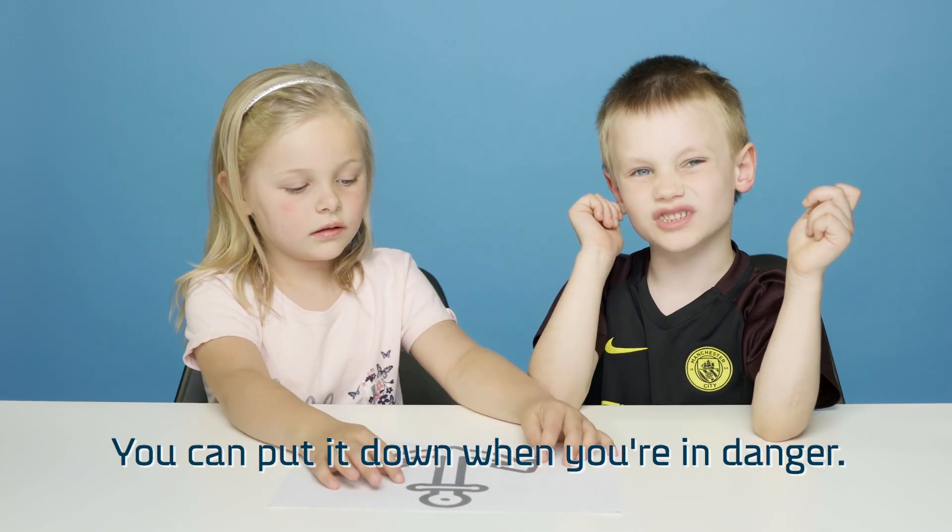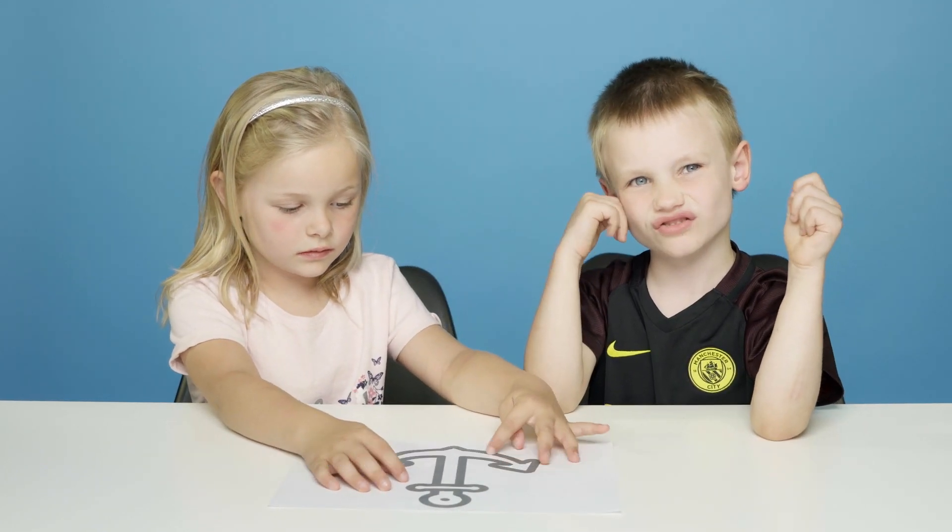That's anger. You can put it down when you're in danger, then you don't die.